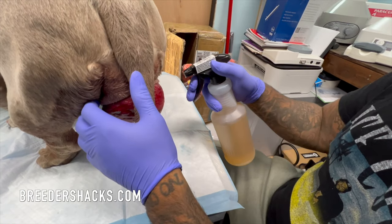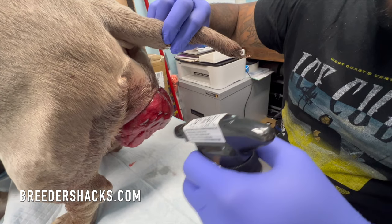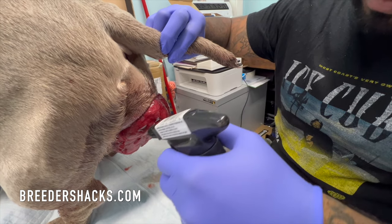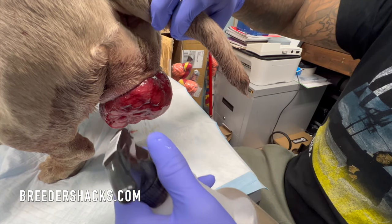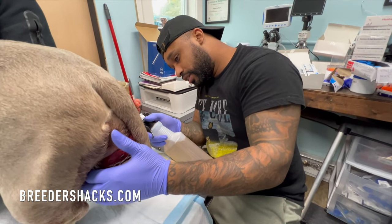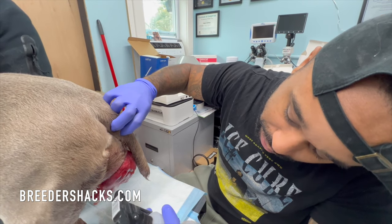Now spraying some sugar water — this just helps with the swelling. All it is is brown sugar and purified water. She doesn't seem bothered at all, so anytime you get a chance, just spray it with some sugar water.